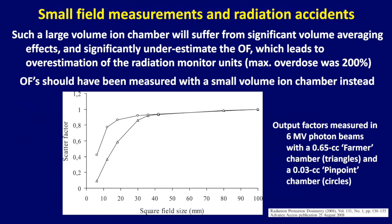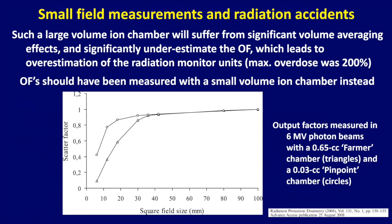The output factor should have been measured with a small volume ion chamber. You can see the triangles represent the large volume chamber — the correct numbers were from the small volume chamber. For a 10 mm square field, the number was supposed to be 0.8 but measured around 0.4. The correct approach is to use a 0.03 cc pinpoint chamber, a small stereotactic ion chamber, or a diode — something very small to measure these output factors. In the US, a hospital in Missouri had an error impacting 76 patients undergoing stereotactic radiosurgery, overdosed by 50% after miscalibration, and routine checks over five years failed to catch it.